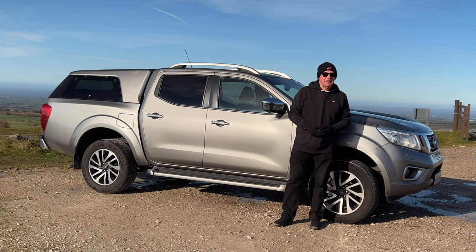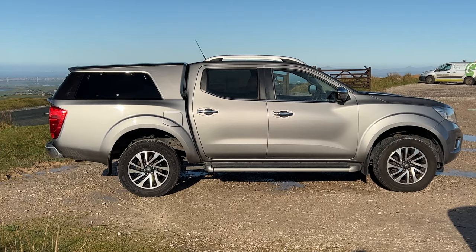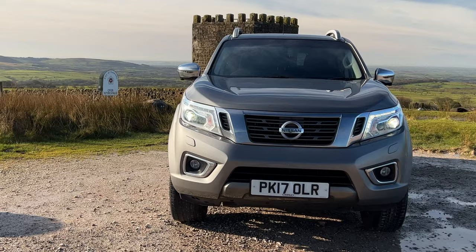Hi, my name is Barry Crampton. Today I'm going to show you around our Nissan Navara, then I'll take you for a ride in it. But first I'll tell you a little bit more about it. It's a 2.3 DCI Tecna double cab pickup, automatic four-wheel drive.